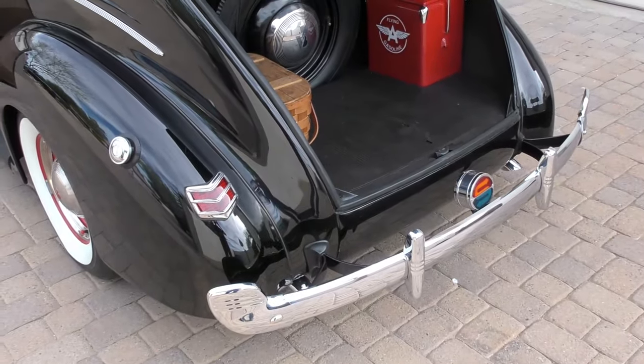A lot of special stuff done, a lot of SoCal guys were involved with this car or have been involved with its history. Art Chrisman built the motor. The Columbia two-speed axle is in the back — I like the way they finished everything in retro red, basically Ford red engine color.